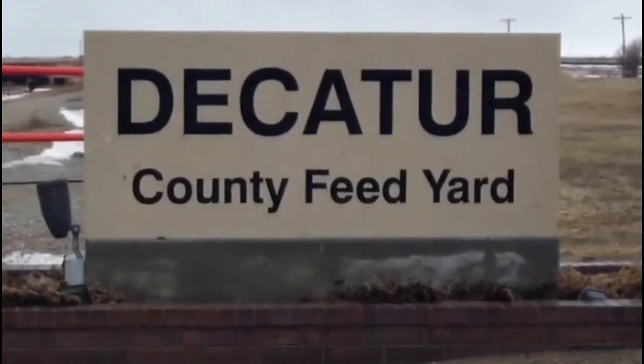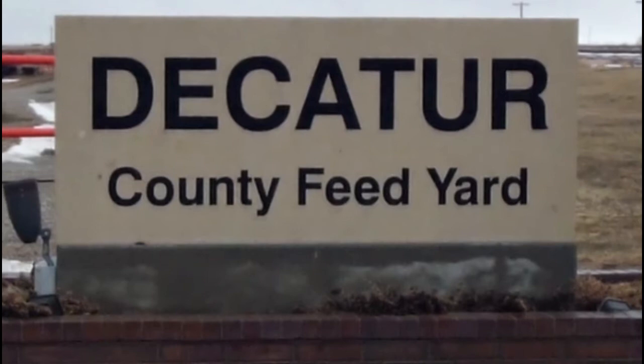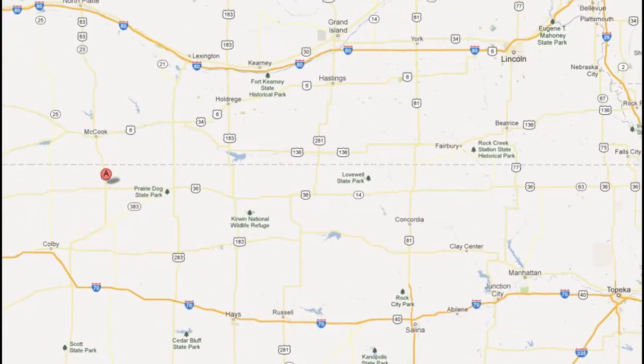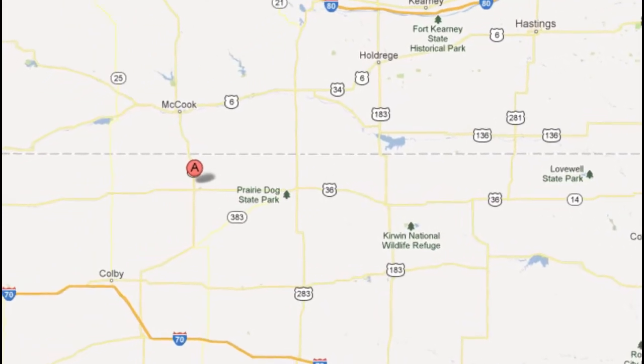I'm Dan Dorn with Takeda County Feed Yard in Oberlin, Kansas. We're located in northwest Kansas, about seven miles south of the Nebraska-Kansas border, south of McCook on Highway 83. We're a 40,000 head commercial feed yard and really focus on retaining ownership, working with producers that retain ownership. We have about 210 active customers spread from Florida to Hawaii.